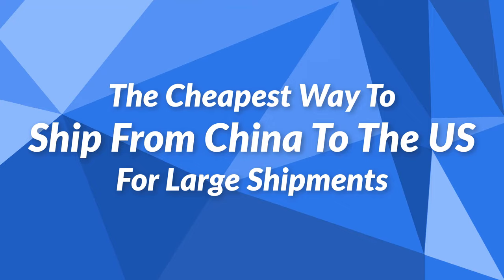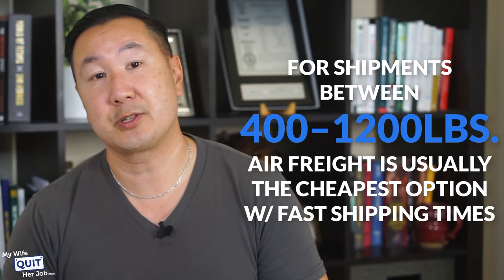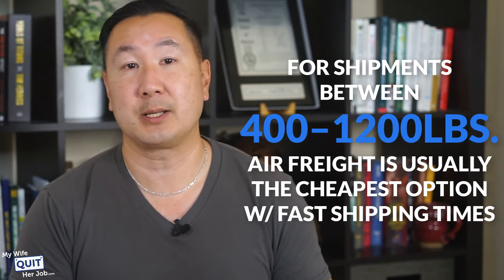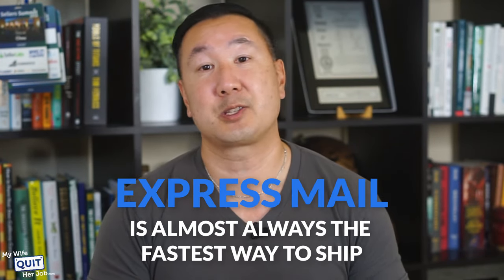What is the cheapest way to ship from China to the U.S. for large shipments? For shipments less than 200 to 400 pounds, you should opt for express shipping — at this weight it doesn't make sense to purchase a full container, and the extra hassle of air freight and hiring a customs agent is just not worth it. For shipments between 400 to 1,200 pounds, air freight is usually the cheapest option, though you should compare LCL sea rates as well. For all shipments over 1,200 pounds, sea freight is almost always the cheapest method, but it's slow. If speed is your main criteria, express mail is almost always the fastest — no customs agent needed and your goods arrive at your doorstep.